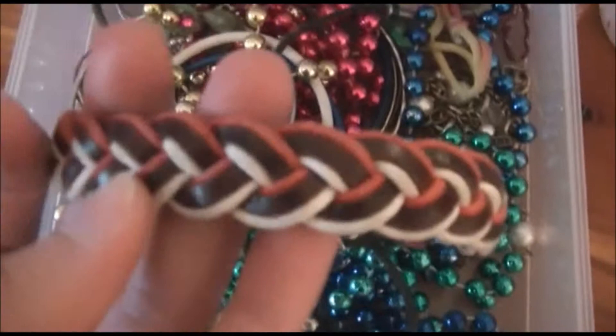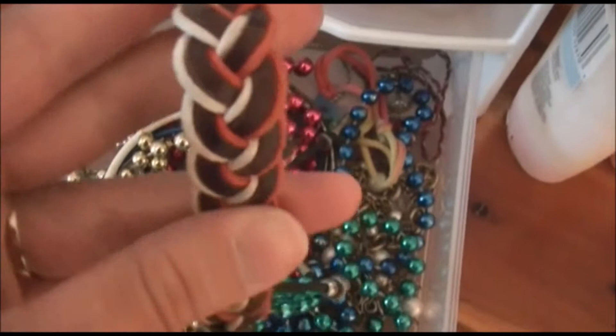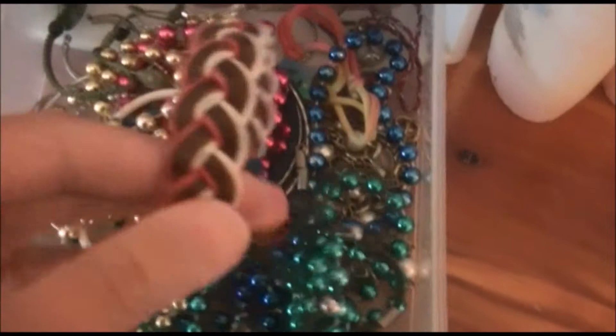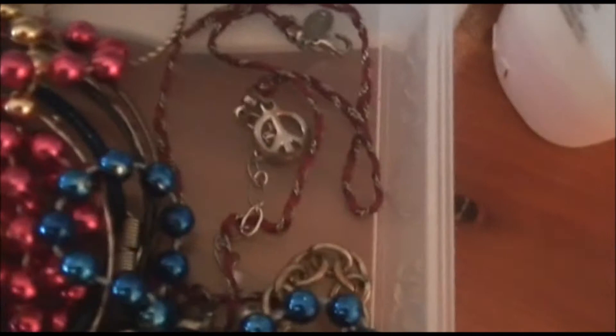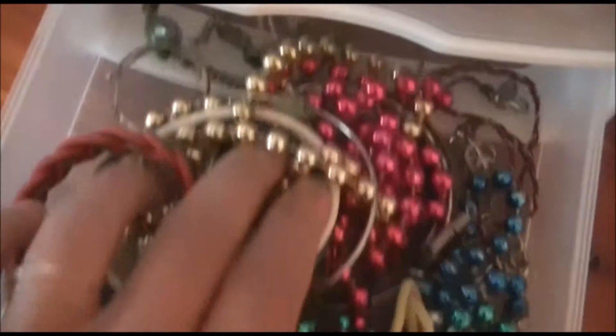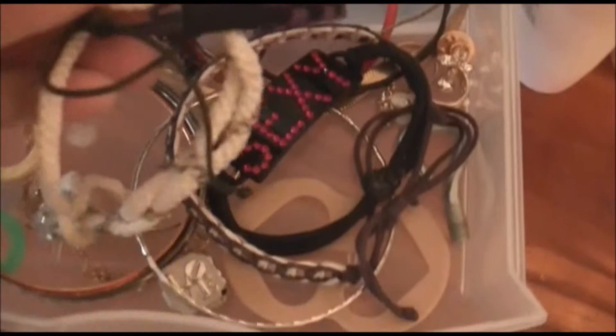This bracelet my fiancé got me last summer — he bought it when he was away and it's kind of special to me because it was one of the first things he got me that I really liked. There's also a peace sign bracelet I've had for a couple of years. Oh, I found another necklace in there — a peace sign one. I also have these little bracelets with a marble-looking pendant that I got when I visited my aunt in North Carolina.